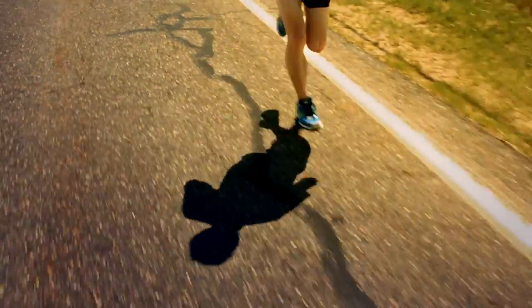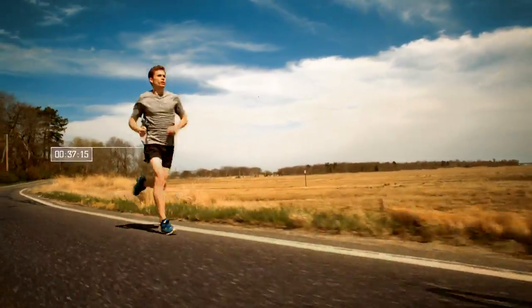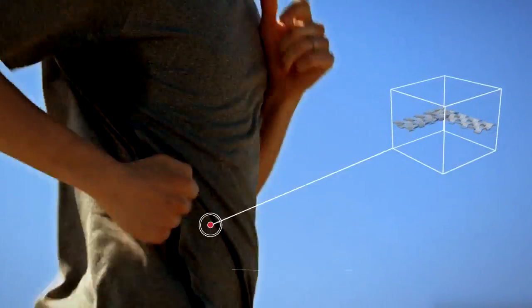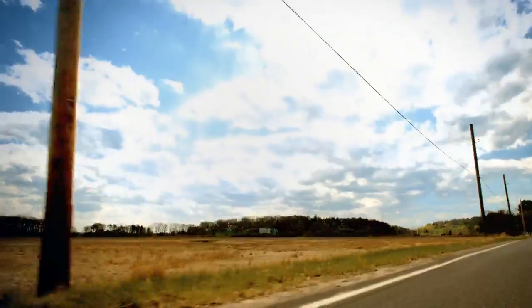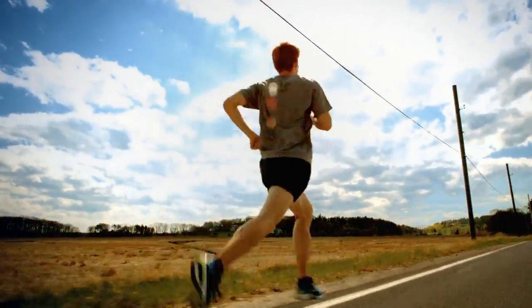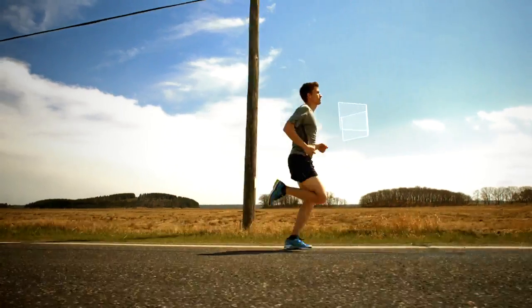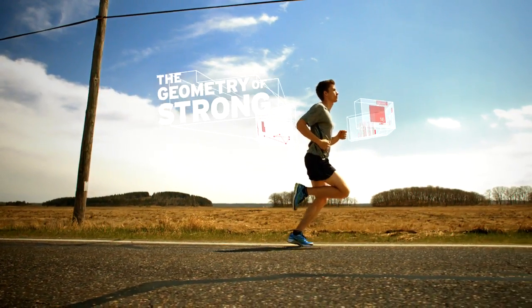At Saucony, we're constantly thinking about how runners run, diving into every possible detail to help them run better, from the microfibers in their clothes to the foam in their shoes. This commitment has led us to make a surprising geometric discovery that may very well change the trajectory of running forever. Introducing the geometry of strong.